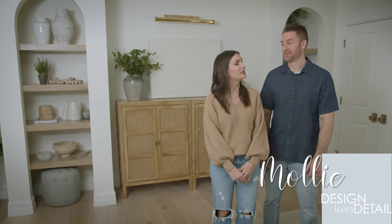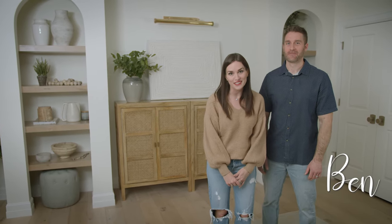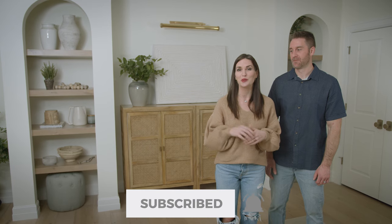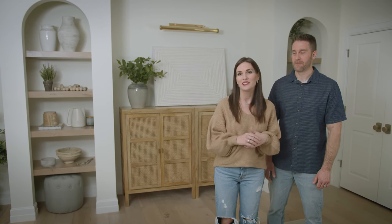Hi, I'm Molly with Design Loves Detail and this is my husband Ben. Welcome to our channel Design Loves Detail where we share the best deals and ideas for your home. Today we're going to be revealing a new space from our basement that we recently finished, and it is the family room. Lots of cool details in here that I'm excited to share. Be sure to subscribe and hit the bell so you'll be notified of our next post when it goes live.